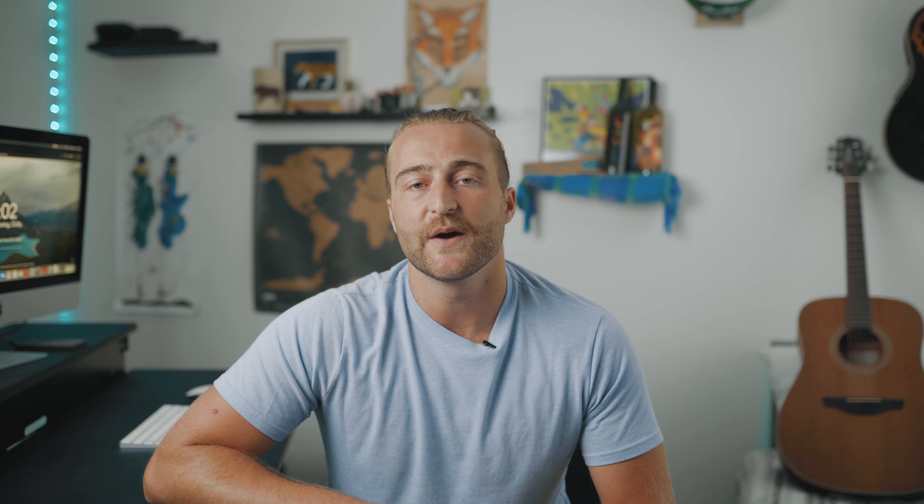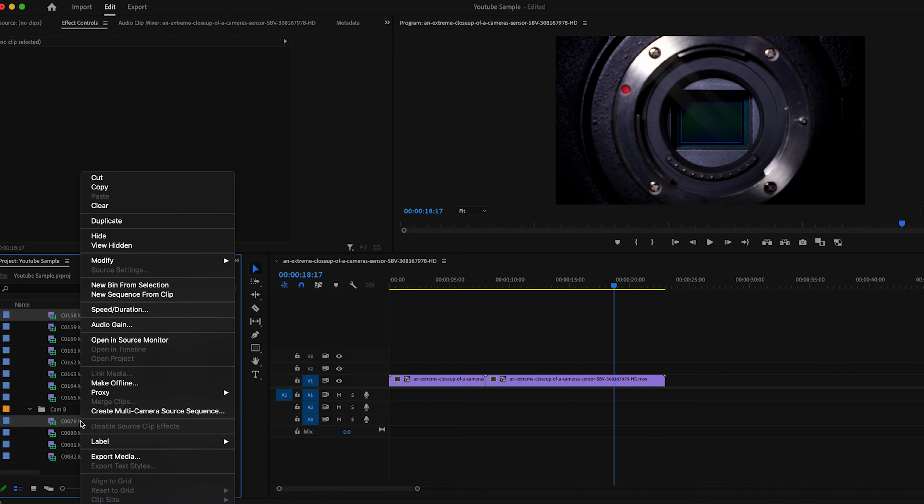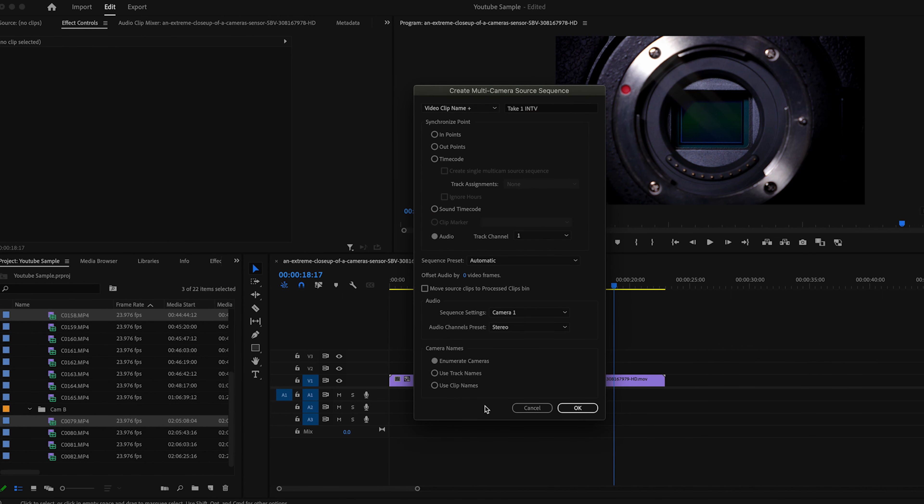Step number three is syncing the audio and transcribing. I almost always shoot B-roll and then have a two-camera interview setup where I need to sync those files to the audio. I go through all of my interviews and create multi-cam source sequences, which syncs up the audio and cameras into one file so I can toggle back and forth between cameras synced to the good quality audio. Once interviews are synced, you would send them off to a transcriber — I don't normally transcribe for most commercial work or YouTube videos, but for bigger documentaries it really helps to have the interviews written out on paper.